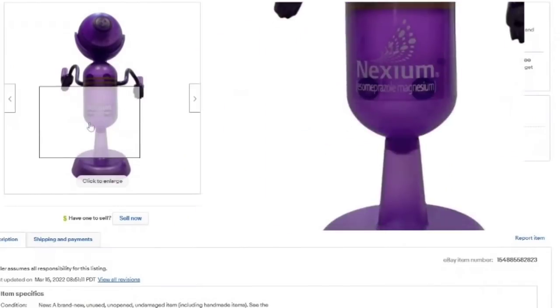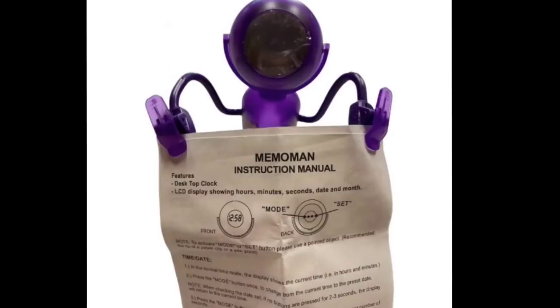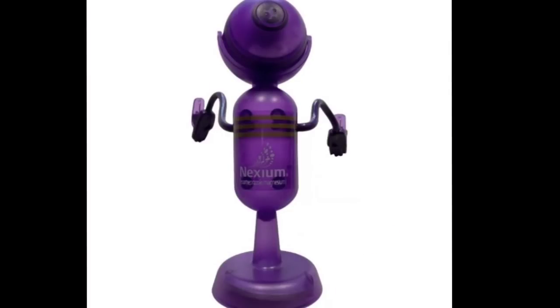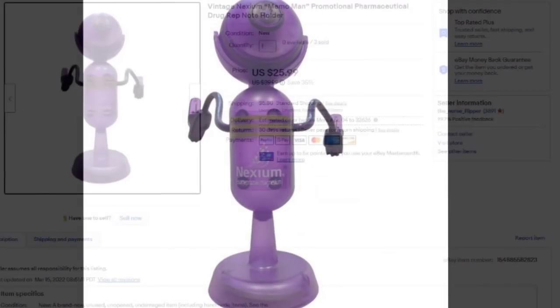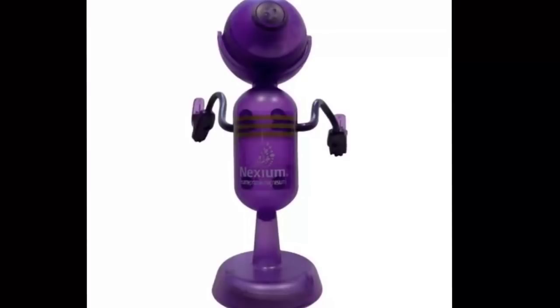Listed less than a month — this is a memo man. I sold three of them for $25.99. Somebody tried to send me a lowball offer yesterday for $9.99 and I declined them, and the last one sold for full price of $25.99. I paid a dollar from George the Antique Nomad, making this a $20 profit — $60 on the three. The person who lowballed me messaged me today asking if I had more, and I told them no. Keep an eye out for drug rep stuff — especially novelty items — they sell.